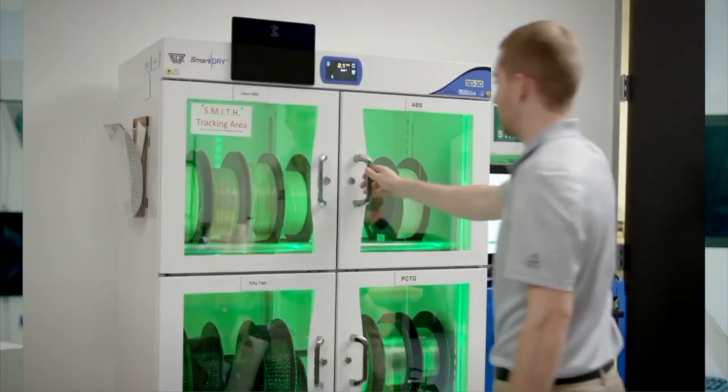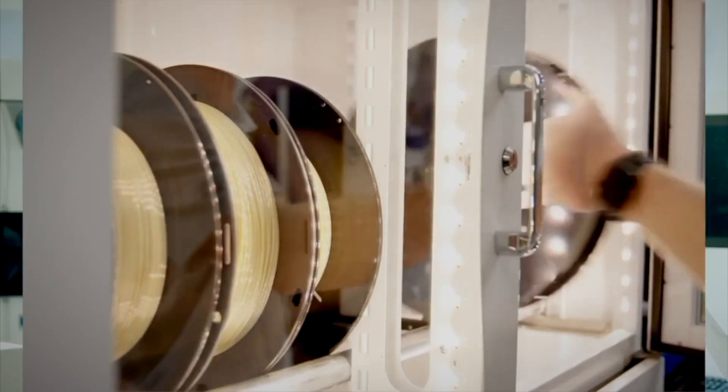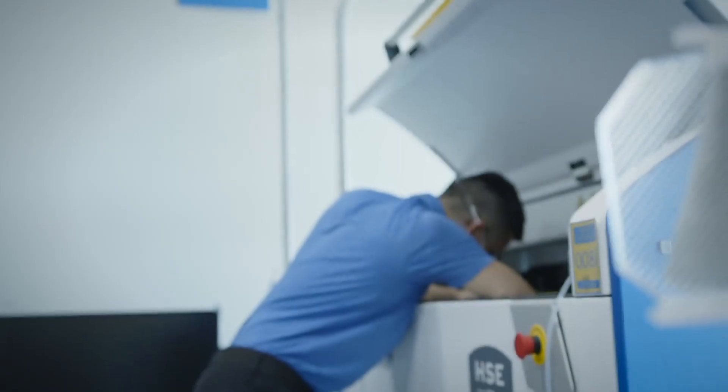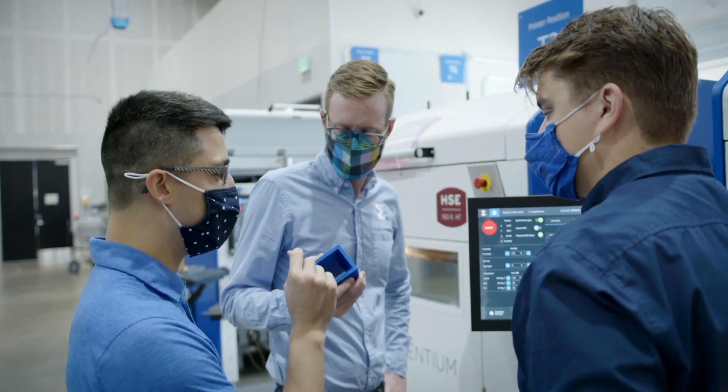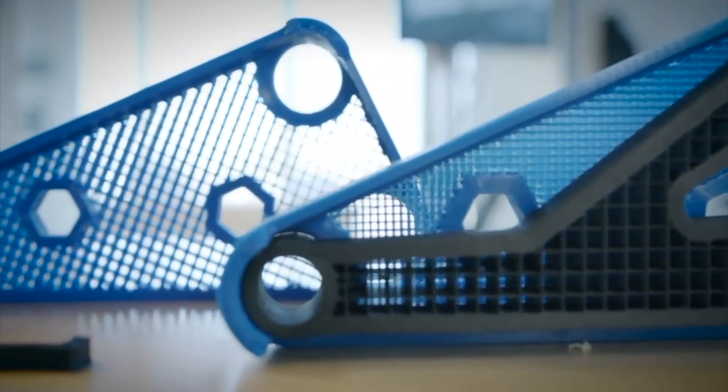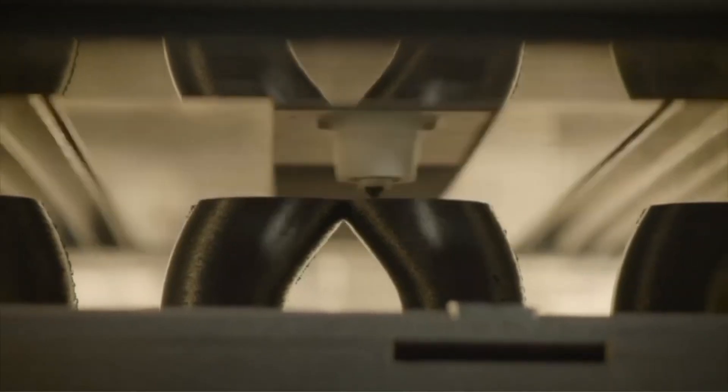Ascentium's complete library of over 35 high-performance polymers offers our customers access to a wide range of materials for various applications and industries. If a material is not available, our open ecosystem HSE 3D printers can print other filaments available in the marketplace. We also offer a polymer-to-part service, producing parts from custom filaments that we formulate and manufacture in-house.